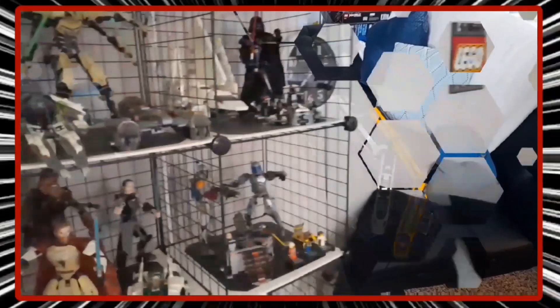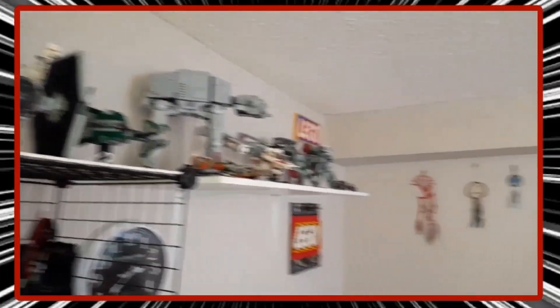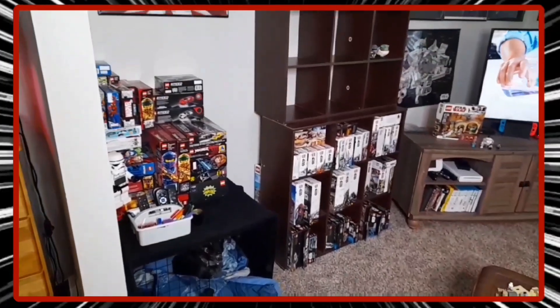I do have a lot of the Star Wars sets down there that I still need to build, and I'm gonna put the trains up in their boxes because this is basically gonna just be Star Wars around this whole house. A lot of these other sets are gonna be sold, so hit me up.